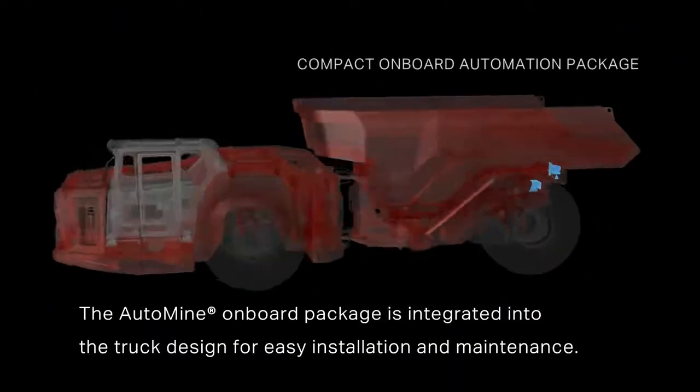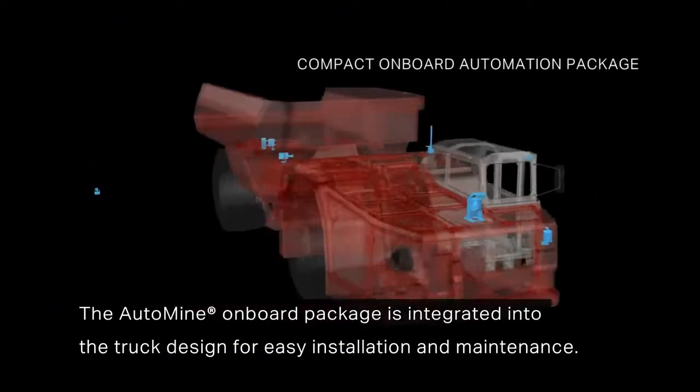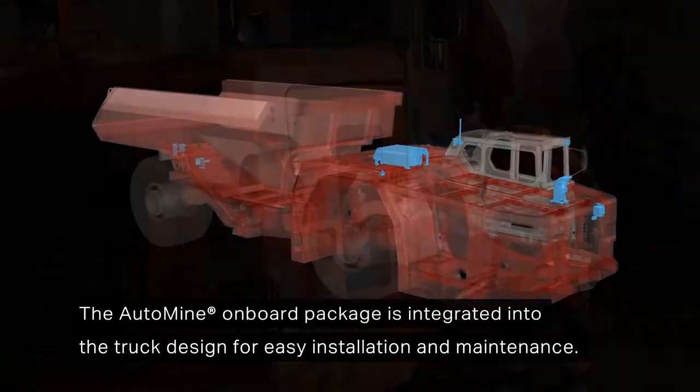The AutoMine onboard package is integrated into the truck design for easy installation and maintenance.